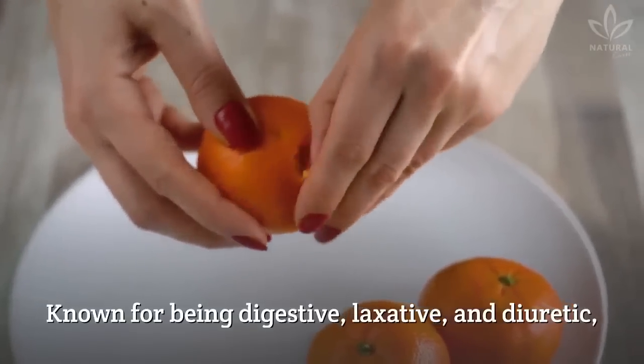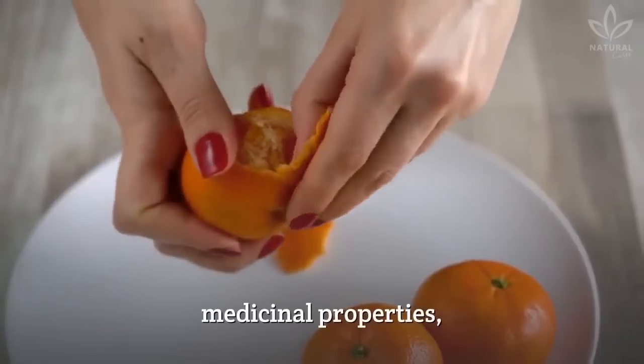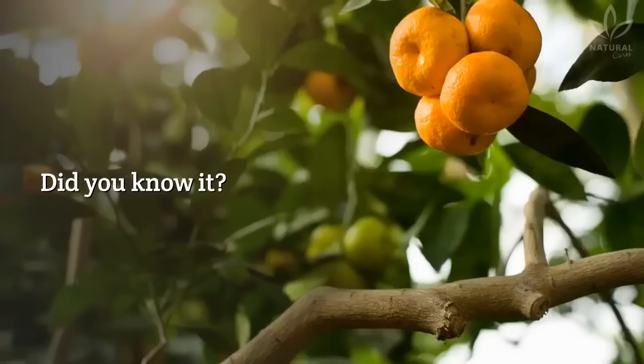Tangerine peel is known for being digestive, laxative, and diuretic. The tangerine peel has important medicinal properties, such as lowering cholesterol and glycemia, which is sugar in the blood. Did you know it?